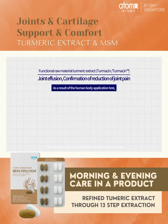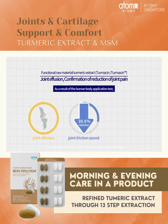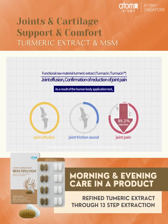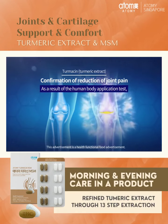Turmeric extract, a functional raw material, has been confirmed to help improve joint health by relieving joint effusion and joint pain, and by reducing joint friction and discomfort.